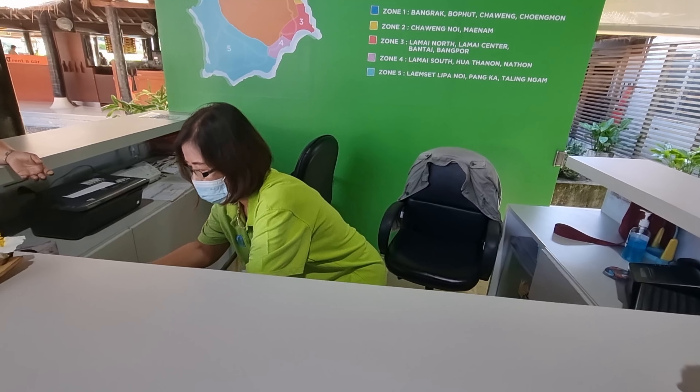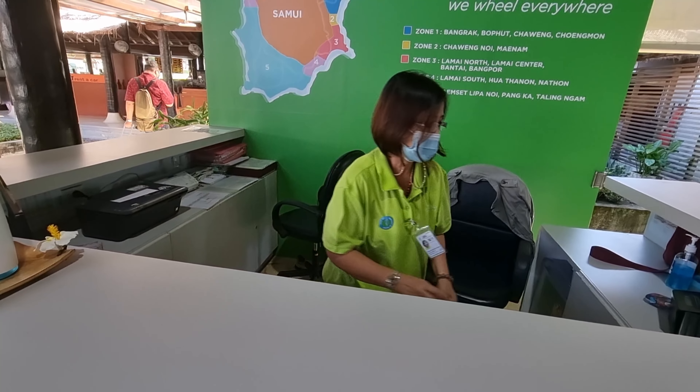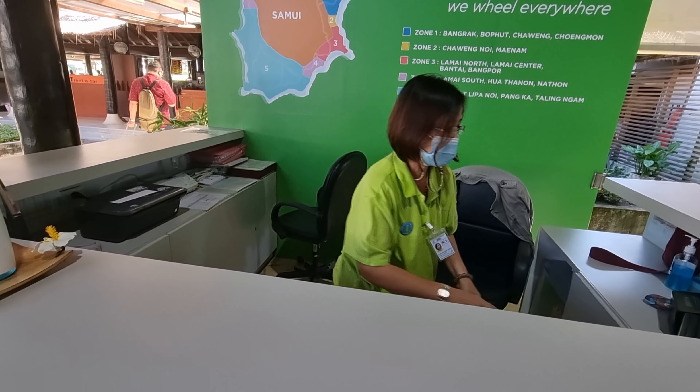We're getting a private taxi to the resort for 350 baht. The last time when we went to Phuket we rented a car ourselves, but here on Samui we will just rent a motorcycle and get around. No need for a car here.